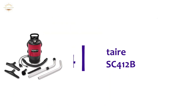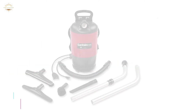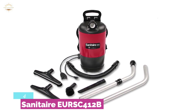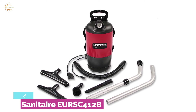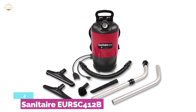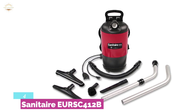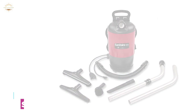Here is item number 4, the Sanitaire EURSC 412B. There are many vacuums in the market, but some are special for homes, and this is one of them. It cleans deeply to ensure a perfect cleanup of surfaces. It has 5-amp power and 1.5-inch wide nozzles for cleaning carpets and bare floors. It uses a 50-foot pigtail hose so that you can clean a larger area. The HEPA filter can remove 99.97% of particles up to 0.3 microns.